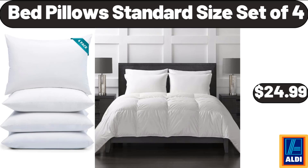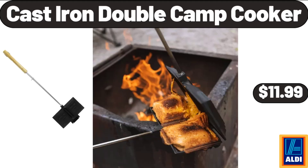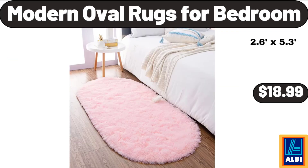Bed Pillow Standard Size Set of 4, $24.99. Kitchen Window Curtain Panel Treatment, Decorative Buffalo Check Design, $16.99. Cast Iron Double Camp Cooker, $11.99. Modern Oval Rugs for Bedroom, $18.99.